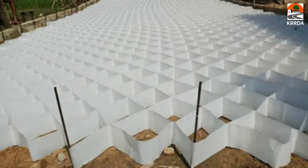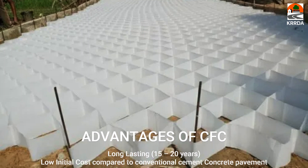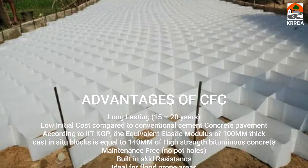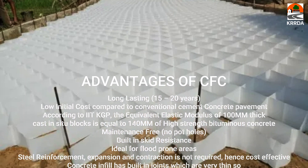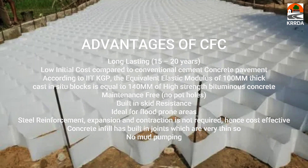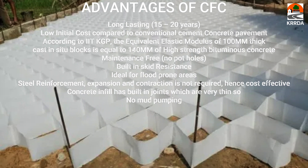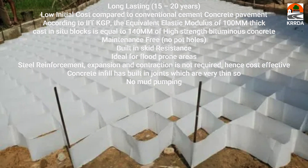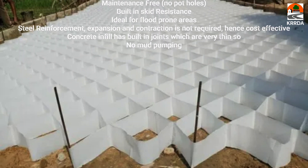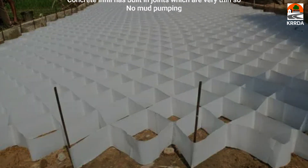Advantages of cell-fill concrete: it is long-lasting for 15 to 20 years, with low initial cost compared to conventional cement concrete pavement. According to IIT Kharagpur, the equivalent elastic modulus of 100 mm thick cast-in-situ blocks equals that of 140 mm of high-strength bituminous concrete. It is maintenance-free with no potholes, has built-in skid resistance, and is ideal for flood-prone areas. Steel reinforcement for expansion and contraction is not required, making it cost-effective. The concrete infill has built-in joints which are very thin, so there is no mud pumping.